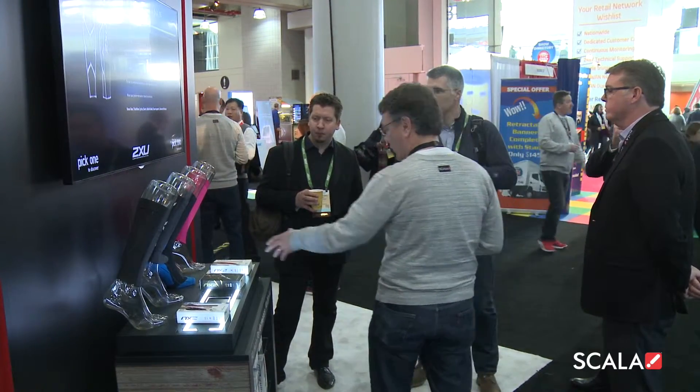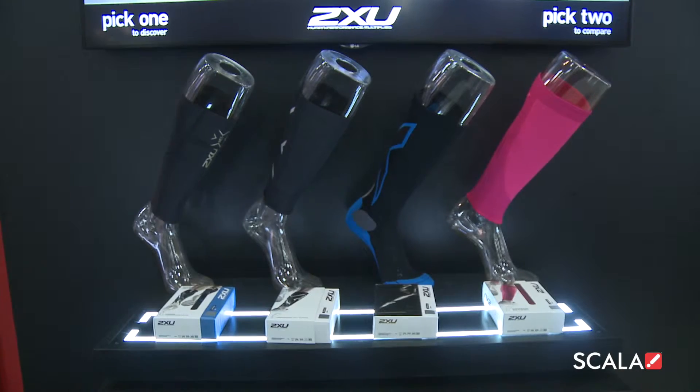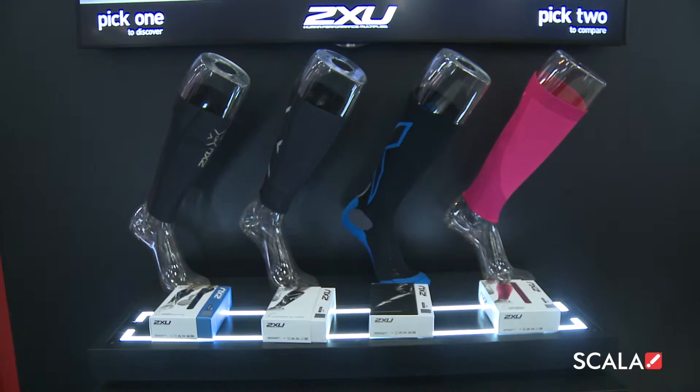The screen then automatically updates to show detailed information on the product — in this case, compression socks from high-end sports retailer 2XU.